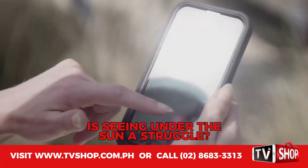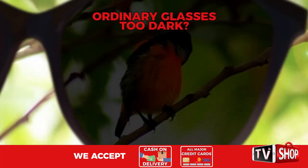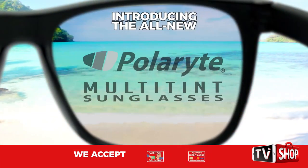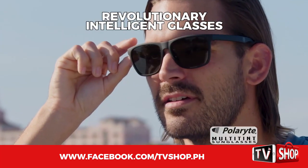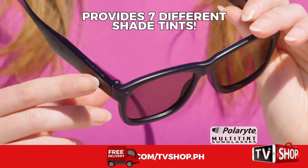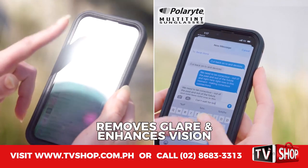Do you struggle to see things from the blinding glare of the sun? Are your ordinary glasses so dark that you have to take them off to read? Introducing the revolutionary Polaroid Multi-Tint Sunglasses — the intelligent new sunglasses that provide seven different shade tints at the touch of a button, with incredible polarization to completely remove the glare and enhance your vision.